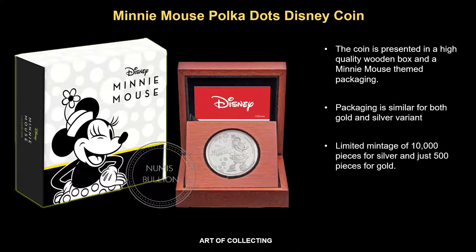However, there is a limited mintage of 10,000 pieces for silver and just 500 pieces for gold. These coins are another fantastic release by the New Zealand Mint and are made with obvious appeal to Disney fans. Children would definitely love this, and collectors could also get it for themselves or as a gift to others.